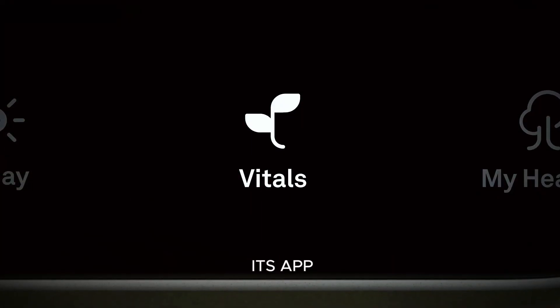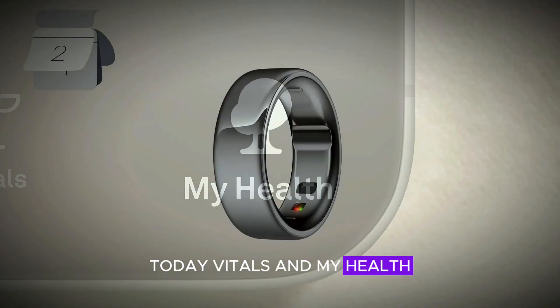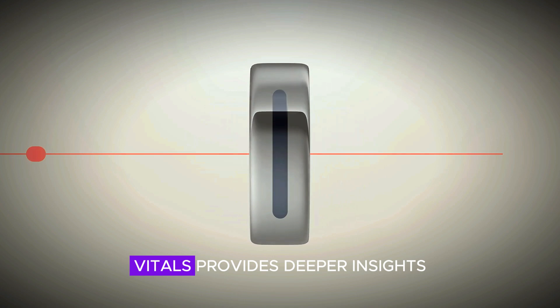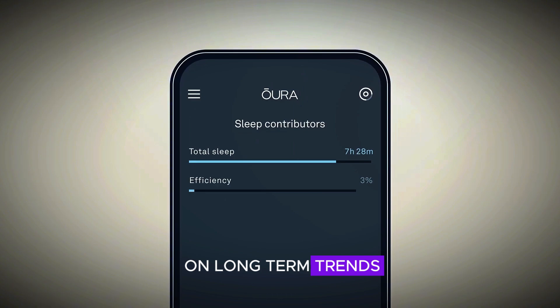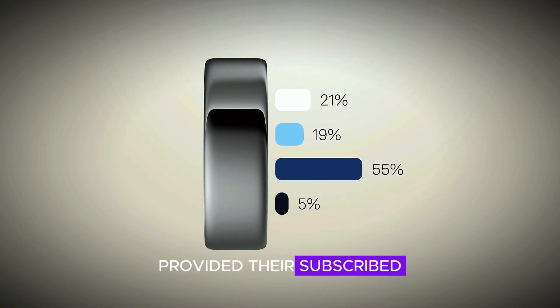Aura has also redesigned its app, which now features three main sections: Today, Vitals, and MyHealth. Today offers a dynamic snapshot of your biometrics, Vitals provides deeper insights into metrics, and MyHealth focuses on long-term trends. The app update will roll out to Gen 3 users as well, provided they're subscribed.